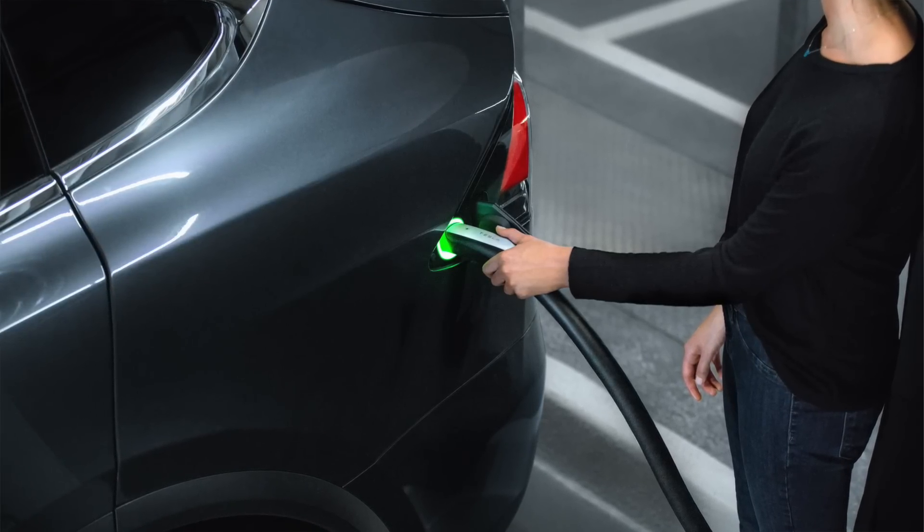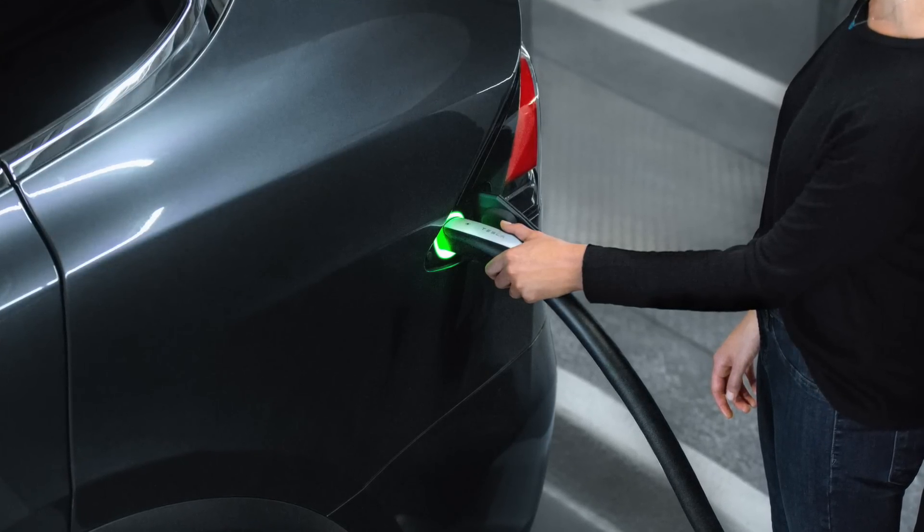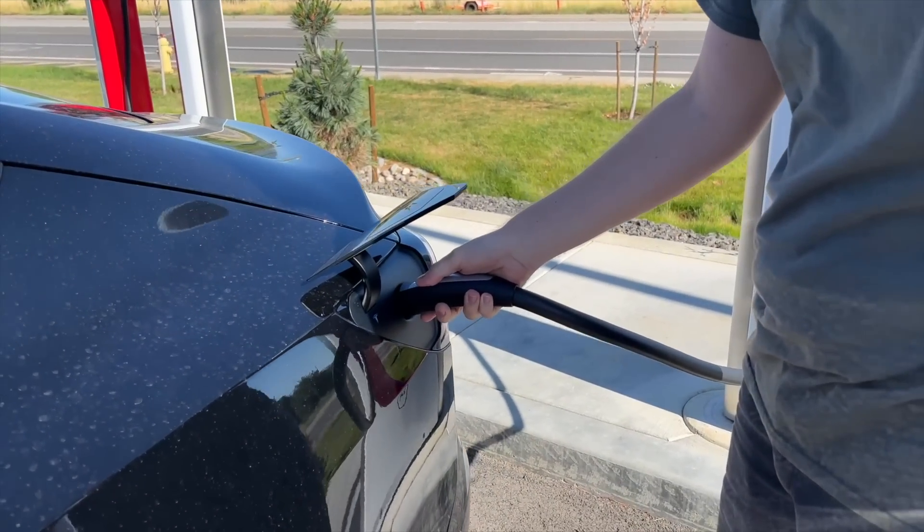Tesla knew that, and I want to applaud them for being so forward-thinking with the Tesla connector — it's basically a 10-year-old design that has scaled incredibly well to become the most common charge connector in the United States. Superchargers outnumber Electrify America stations, and Teslas are far higher in demand than any other EV in the US. You don't see anyone complaining about connector charging speed — most people are really impressed with the simplicity of just driving in, plugging in, and starting to charge.